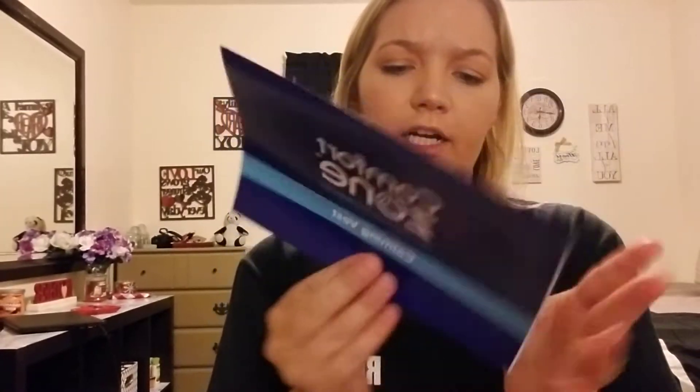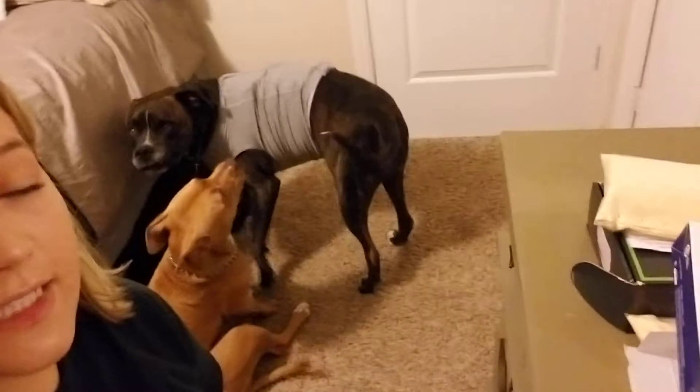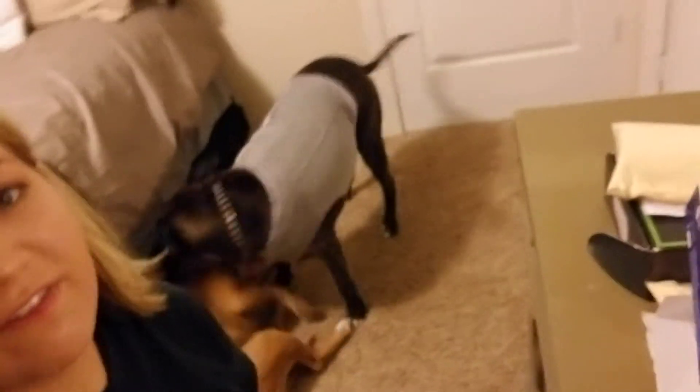It features complete comfort compression technology. We got this in a size large, which, according to their sizing pamphlet, is for 41 to 64 pounds. My smaller dog, Roxy, is about 45 to 50 pounds, so we sized this for her.